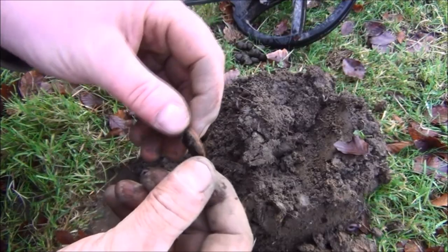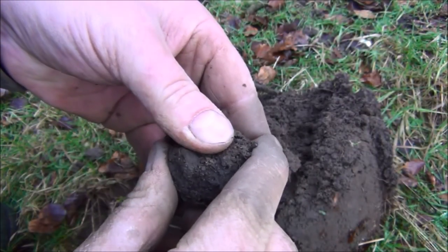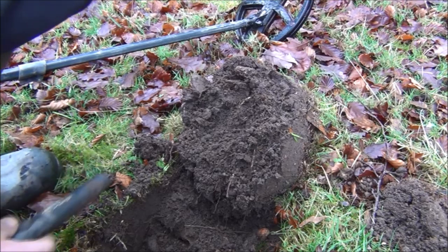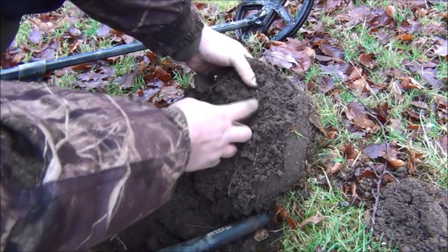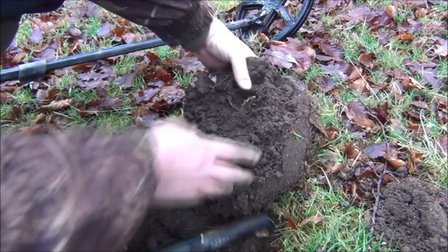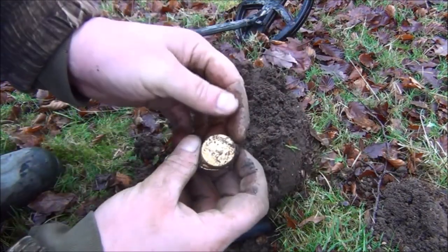And it's a modern penny. This looks like another coin ball, hopefully. This one was reading 89 both ways, and it's a modern penny. This one was reading a nice 83 both ways with the Deus, and it's a little musket ball.